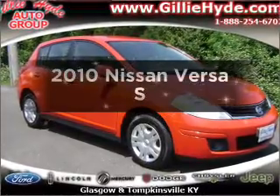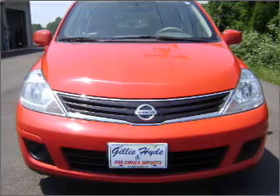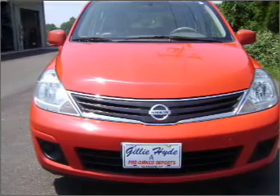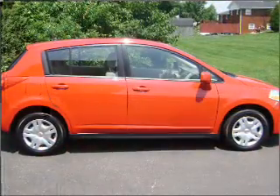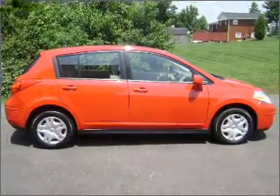Introducing the 2010 Nissan Versa. If you're looking for a first-rate auto, this one could be yours today. With an efficient four-cylinder engine connected to a smooth-shifting automatic transmission, you will appreciate the safety feature of anti-lock brakes.